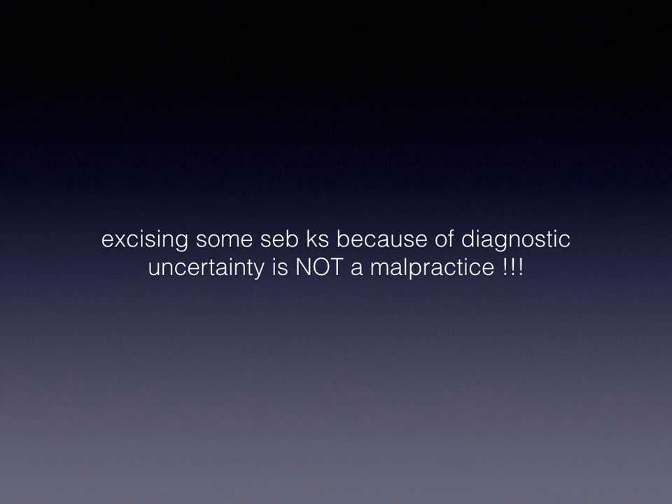Of course, we should always remember that excising some SEKs because of diagnostic doubts is not malpractice.